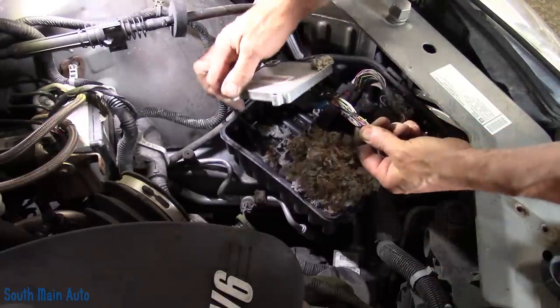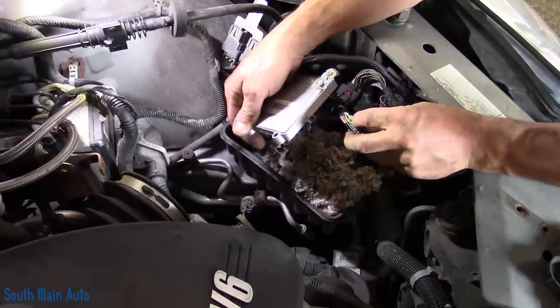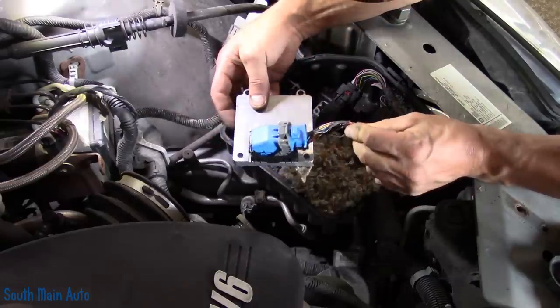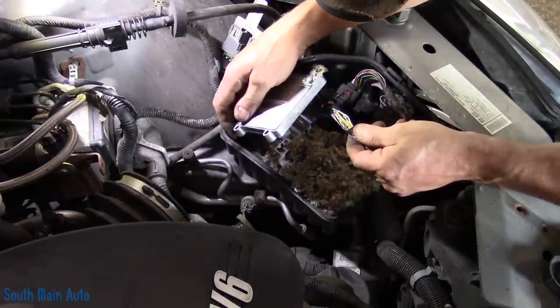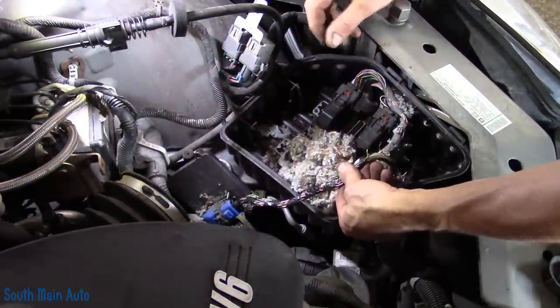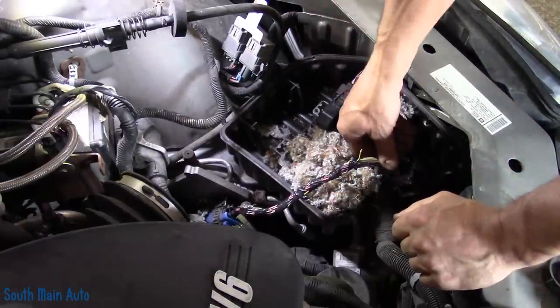Do we have a yellow wire chewed through? We have a green wire, we have a tan wire chewed through — that one's chewed. That's not mouse hair — that one's chewed. Where's the little yellow? In the middle. There's the yellow and black — there's the yellow wire right there.